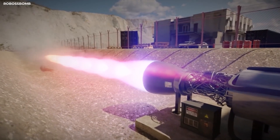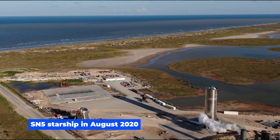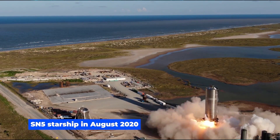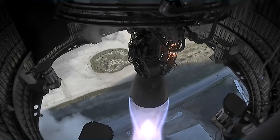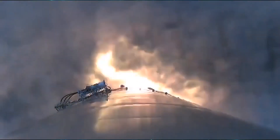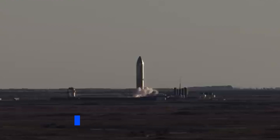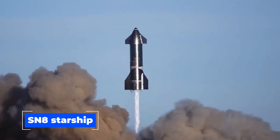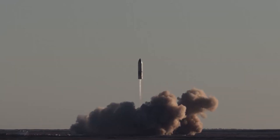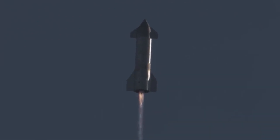The first test of the Raptor engine was at the SpaceX Boca Chica facility. They carried out a hop test using the SN5 Starship in August 2020. The SN5 flew to a height of 500 feet before landing safely on a single Raptor engine. Following the success of this test, SpaceX decided to perform more tests throughout 2020. On December 9, 2020, they performed a high-altitude test for the Raptor engine fitted to the SN8 Starship, which was fitted with three Raptor engines. They achieved a height of 10 kilometres, which was a great milestone.